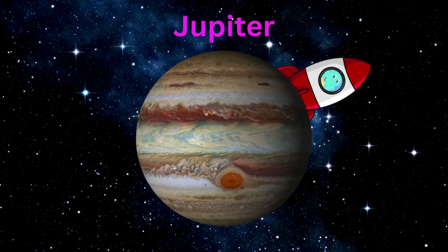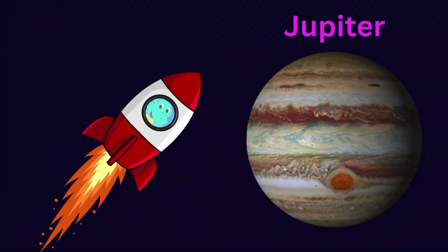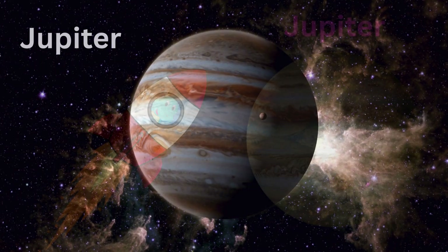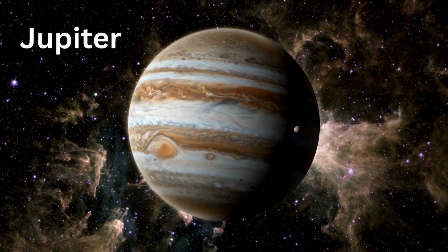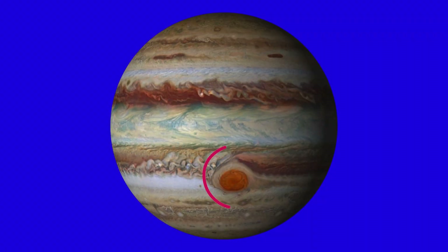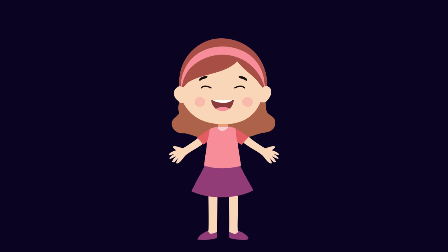Dino's rocket is circling around a big planet. That's Jupiter. Jupiter is the largest planet of our solar system. Can you see that spot on Jupiter? Try stretching your arms.